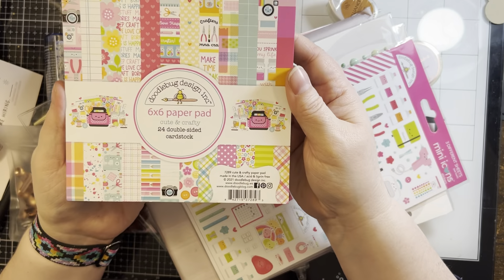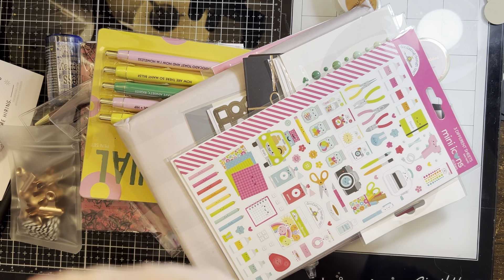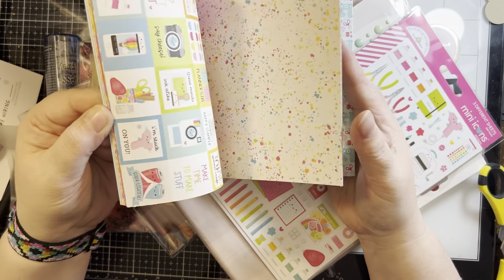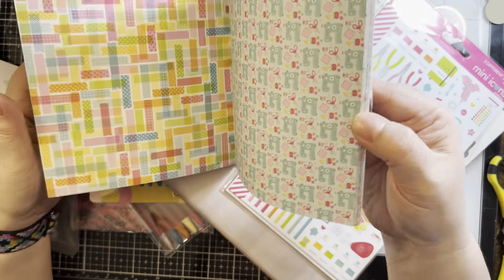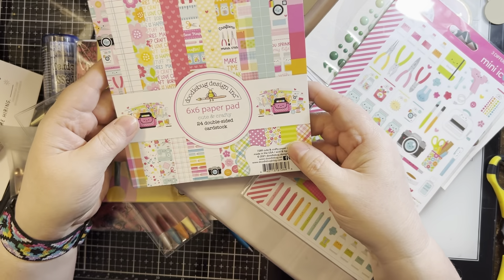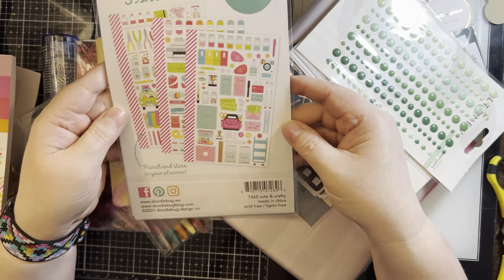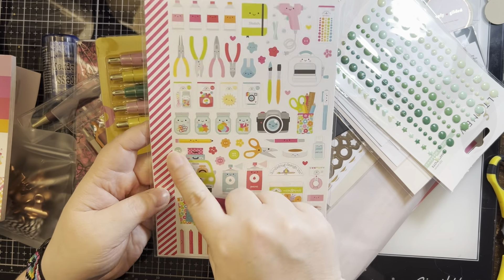A six-by-six Doodlebug Designs paper pad — I love Doodlebug products. Let me just open this up and give it a quick flip through. I love their bright colors. Oh, that splatter was fun — let me find that again, I love that. I like those words, very cute. So this is 'Cute and Crafty,' 24 double-sided cardstock sheets, and then some Doodlebug stickers — these are mini icon stickers, really cute little crafty accessories.